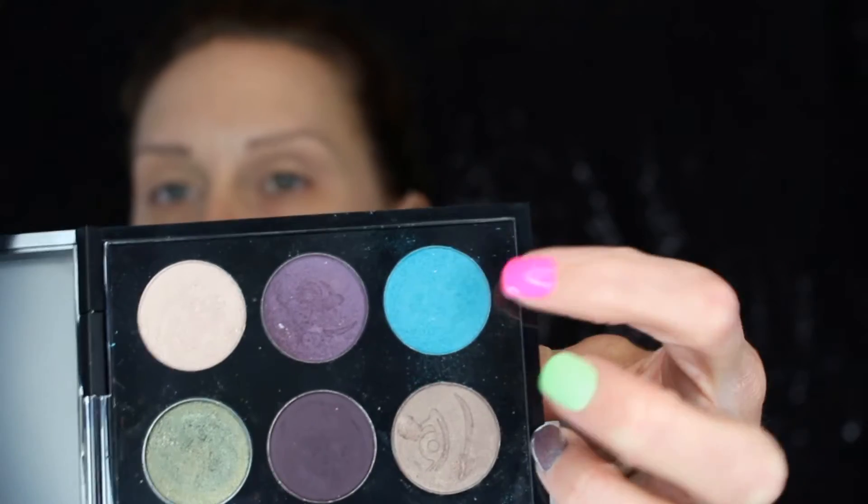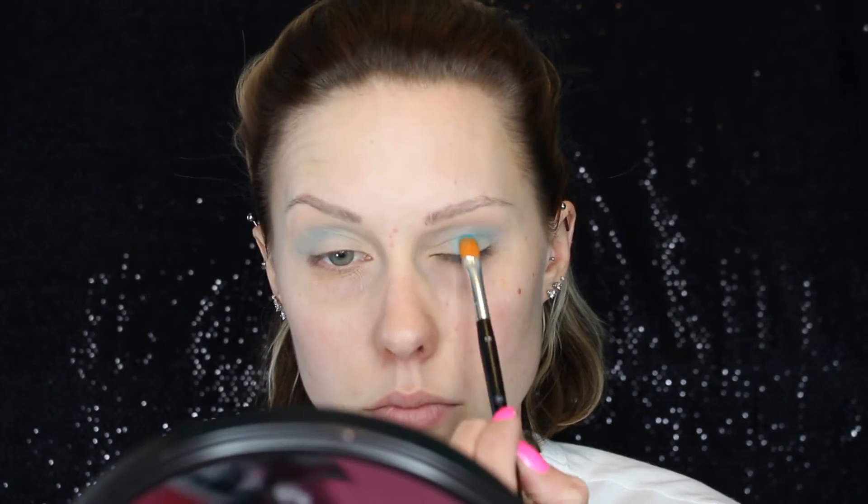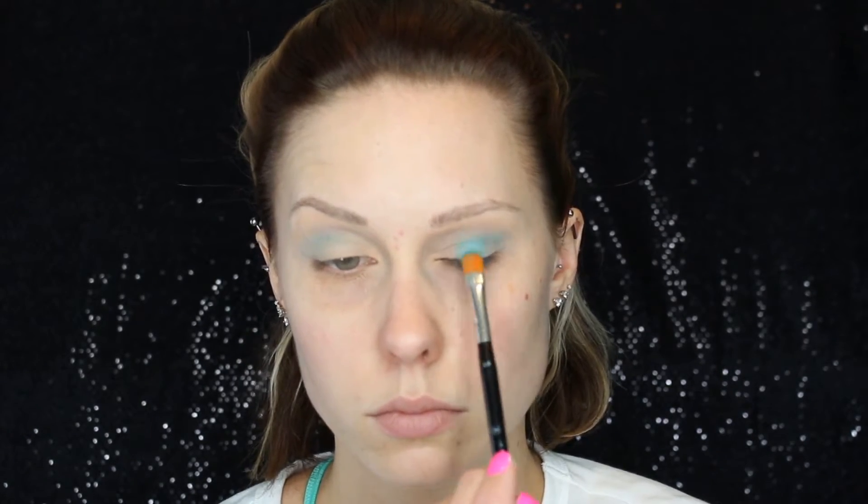Now taking this really bright sea blue — this one is by e.l.f. Cosmetics, I literally paid about a dollar for it. I'm just working that in my crease, starting out with a little bit and then building it up so you have more control over where the color is placed. I do have to say this shadow doesn't have the greatest payoff; you really have to build it, but for a dollar it did the job. I went in probably four or five different times, really trying to make that vibrant bright blue.